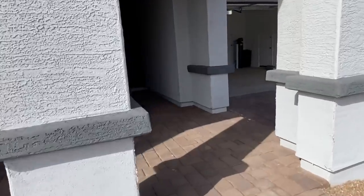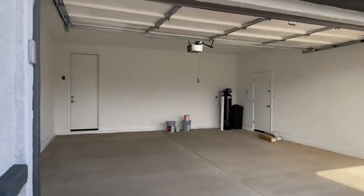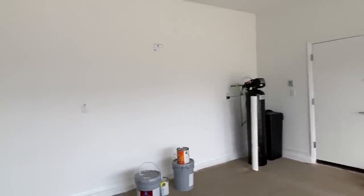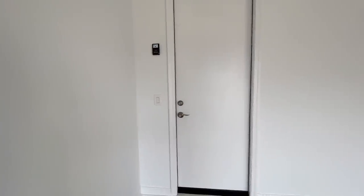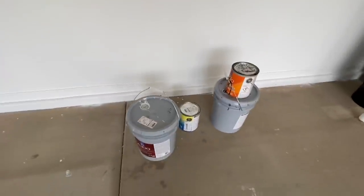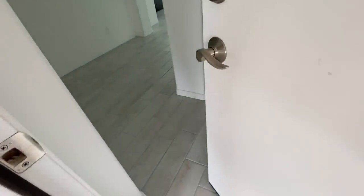Oh my gosh, it is so huge — this is a five-bedroom house. Let me take you right in through the garage. It doesn't have anything yet; as I told you guys, they clean up after they finish building. The walls are super clean. They always leave some spare paint so that if you want to paint your house again, you can match it.